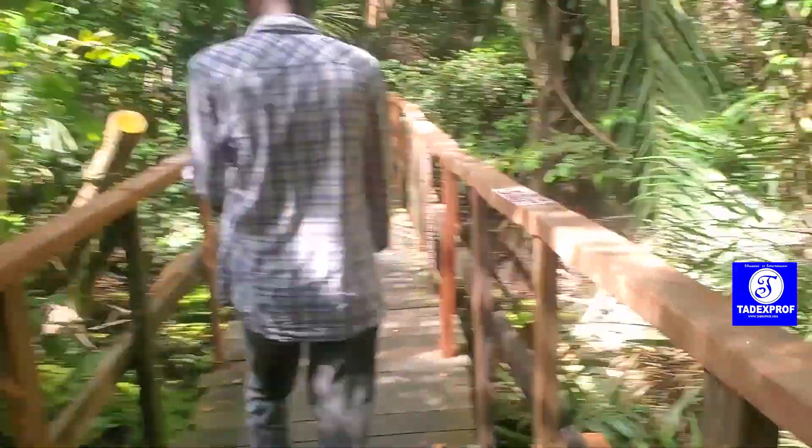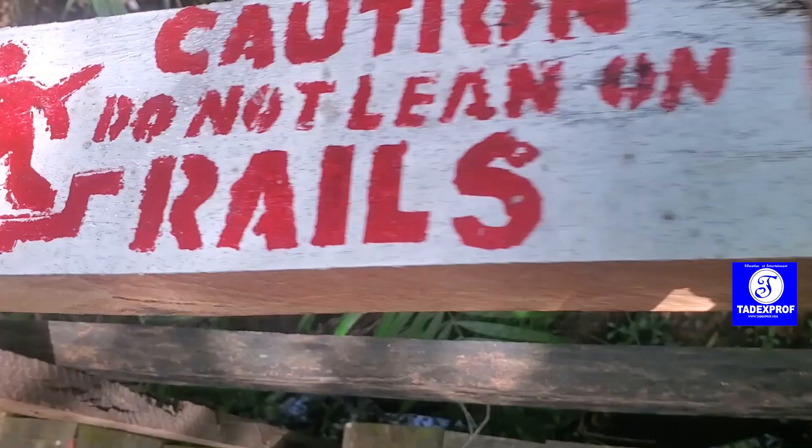Remember, if you are not comfortable with heights or have health concerns like high blood pressure, you can always enjoy the nature trail and other parts of the conservation centre without doing the full canopy walk. This is one of the most interesting places to explore in Lagos, and I really enjoy being here. When you go, take these seven tips with you, calm yourself down, and have the fun you deserve.